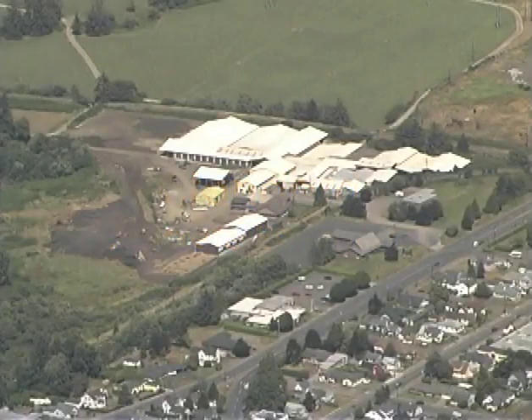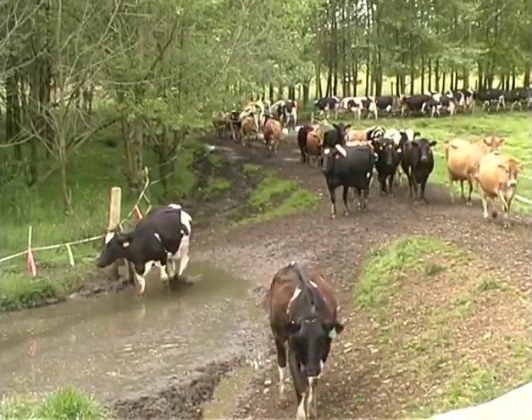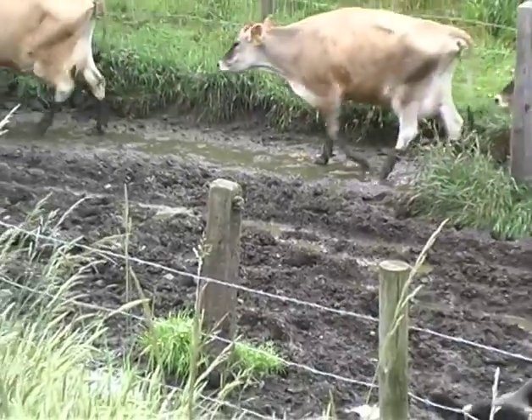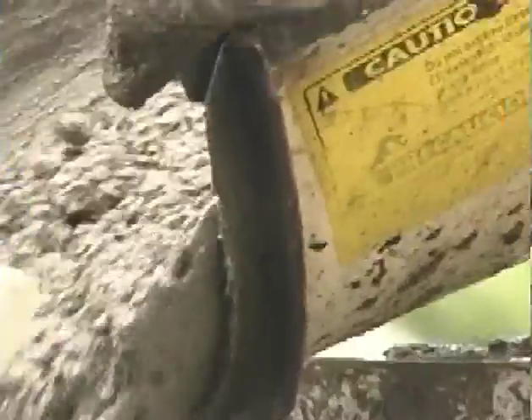This dairy farmer in Oregon needed relief from a $50,000 a year farrier bill. Too many of his cows were getting injured walking on muddy and rocky trails on the way to milking. He needed an affordable pavement that would not wash out in floods or be slippery when wet.